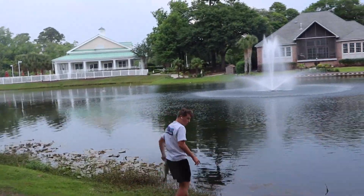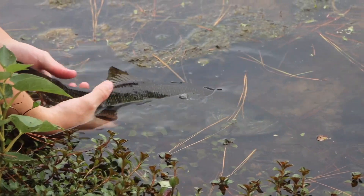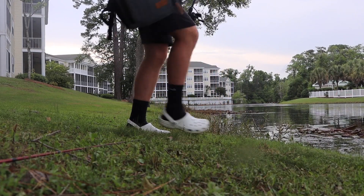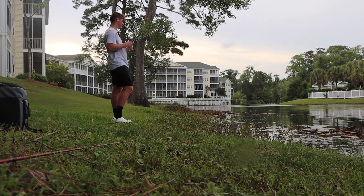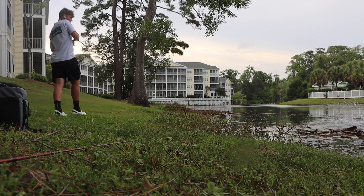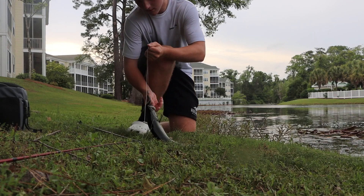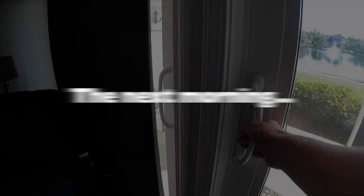It's been here all week. Nice bass. There he goes.